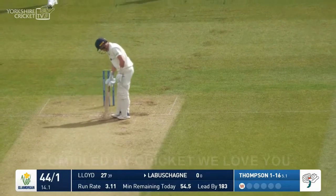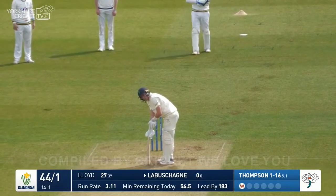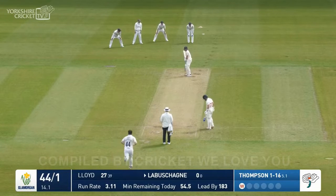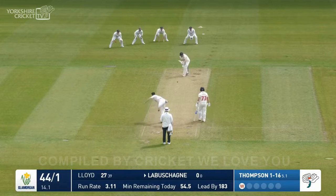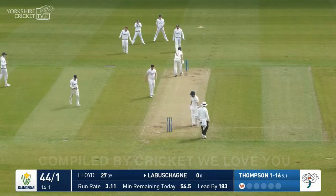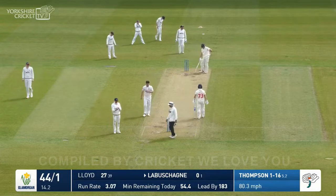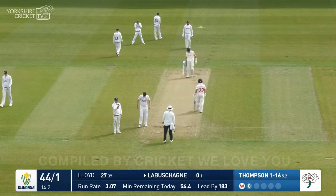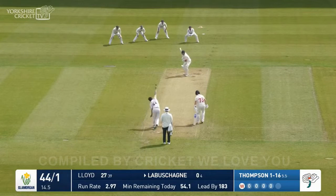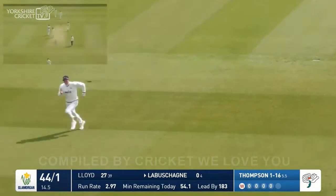Labashain will take strike, will scratch around probably like a brooding chicken as he usually does. Thompson runs away from us at the Kirkstall lane end, bowls and Labashain is forward, pushing out on the offside. He went a couple of paces down the wicket before realising he and Lloyd probably wouldn't have got half the way down. That one from Thompson sees Labashain driving down the ground to get off the mark.